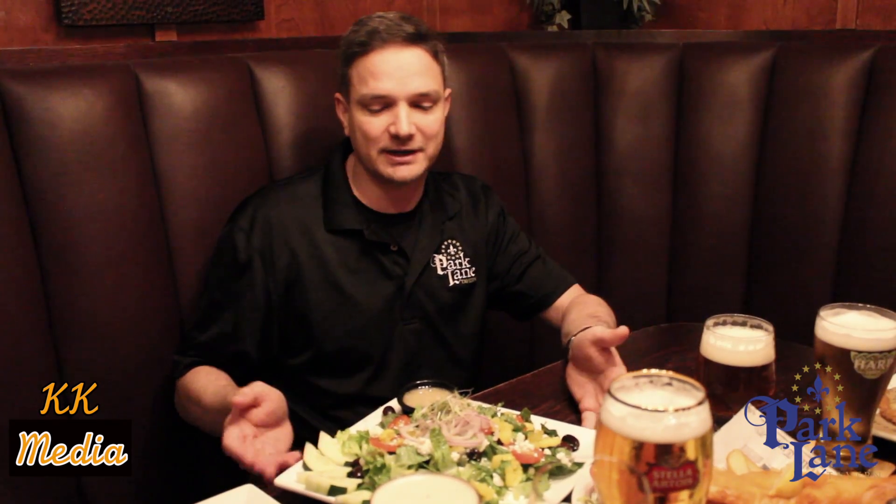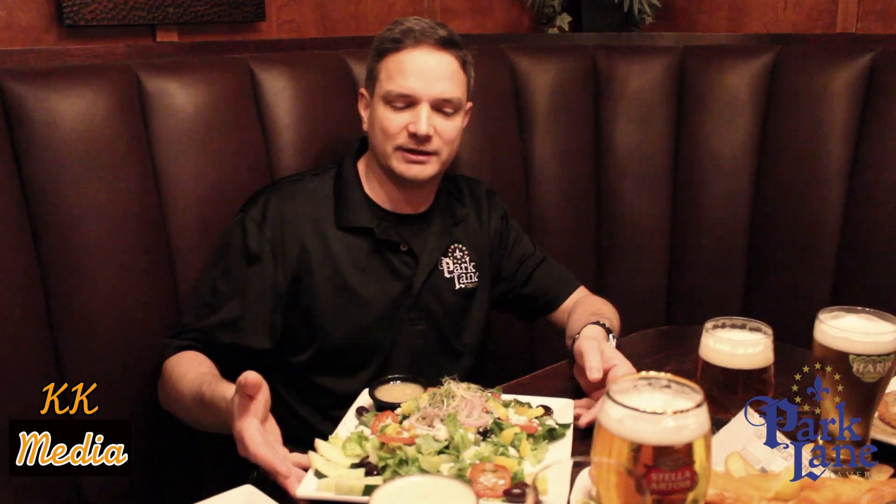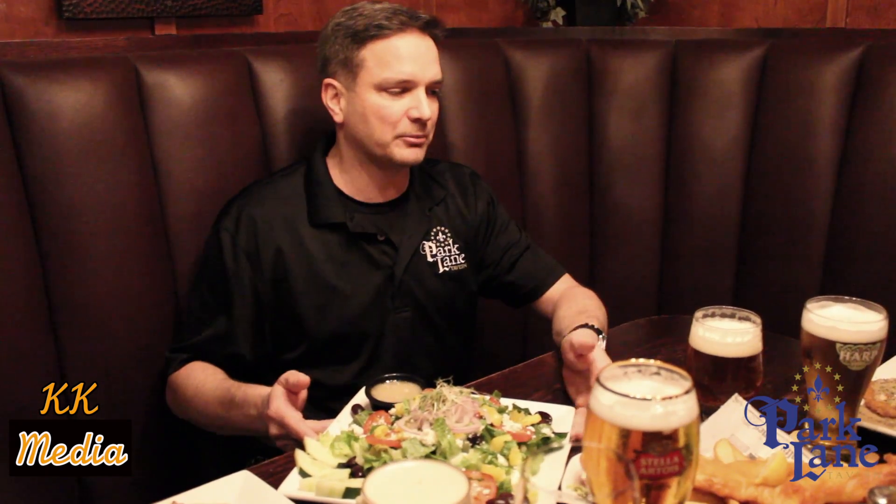It's great for lunch or for dinner. The salad is just amazing — it's definitely more than enough for a lunch or dinner. You'll have some to take home if you're like me.